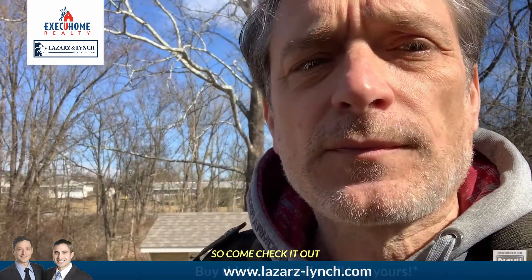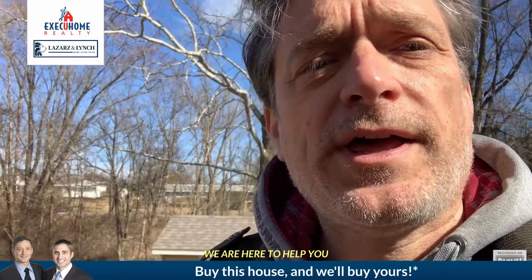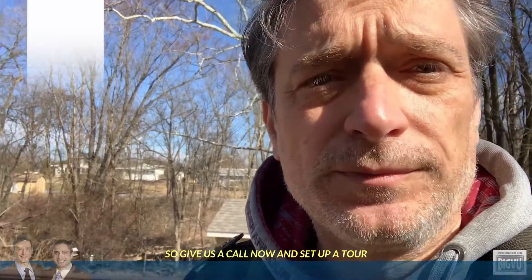So come check it out. As Baltimore's best real estate agents, we are here to help you. Give us a call now and set up a tour. Simply call 410-960-2949 and start investing.